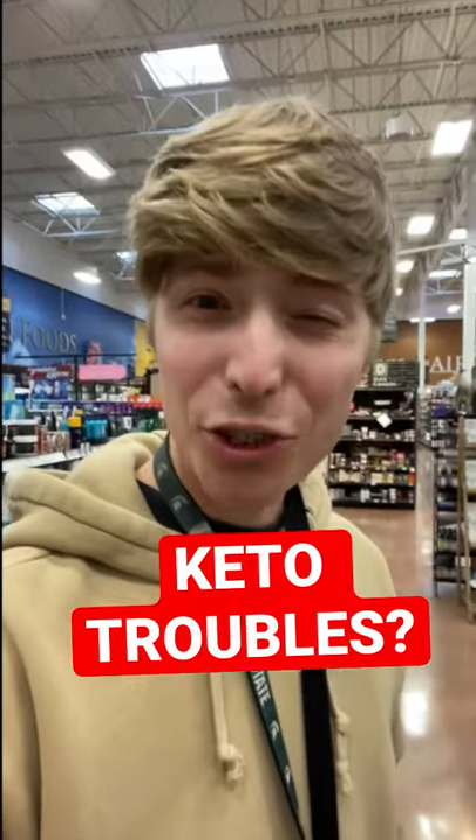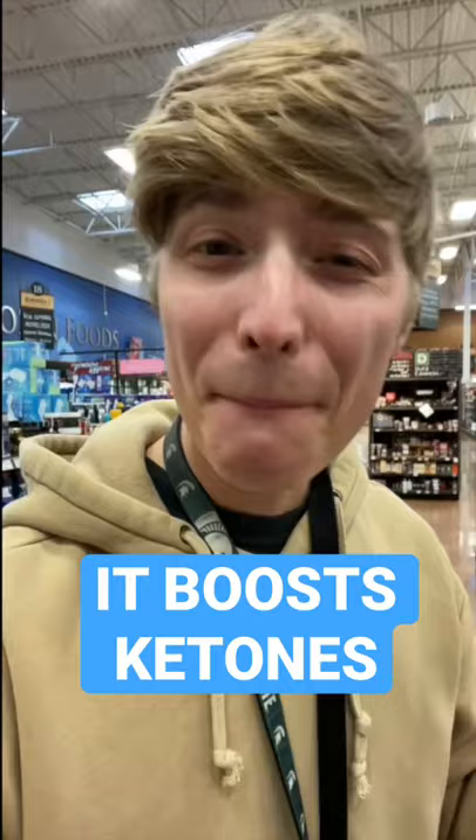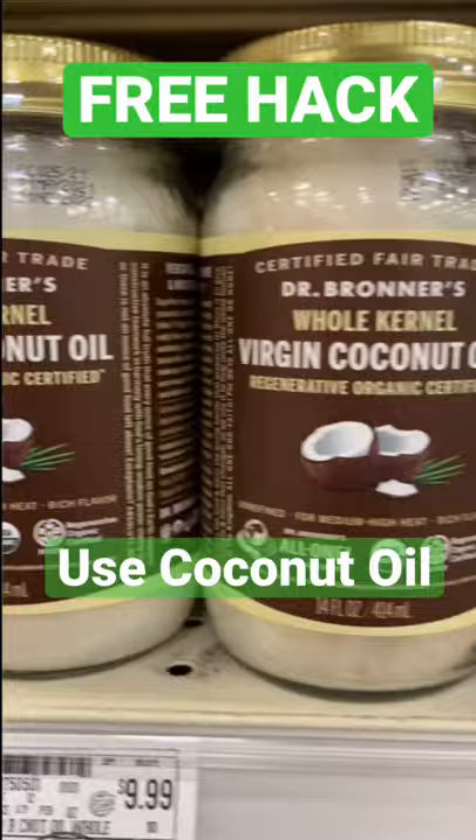Are you struggling to get into ketosis? Well, using MCT oil may be your savior. It has been shown to help boost ketones in your body and turn you into a fat-burning machine. But if you don't want to use fancy MCT oil, you can just use normal coconut oil, which has medium-chain triglycerides found within it naturally.